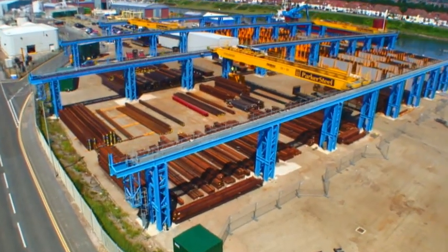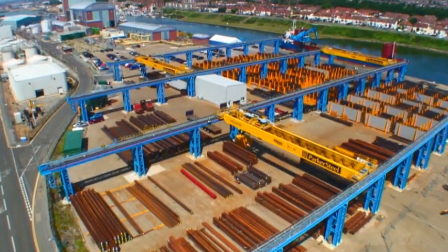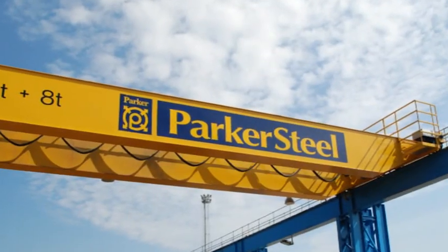Direct from dock — it's simply the most convenient and cost-effective way to purchase quality structural steel, from Parker Steel.